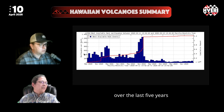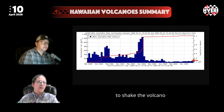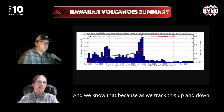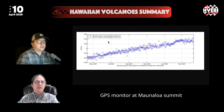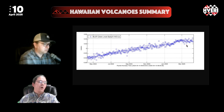Earthquakes per month over the last five years shows how low seismicity continues to be at the volcano, even as it continues to inflate with magma. Tracking the up-and-down GPS monitor at Mauna Loa summit, we can see it has continued to rise throughout the last year.